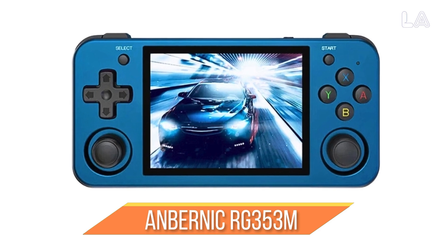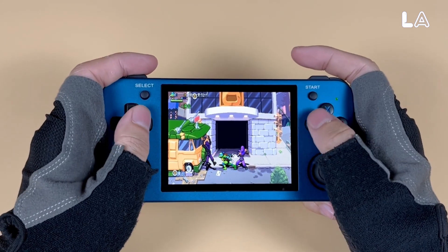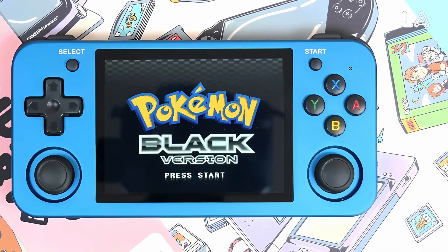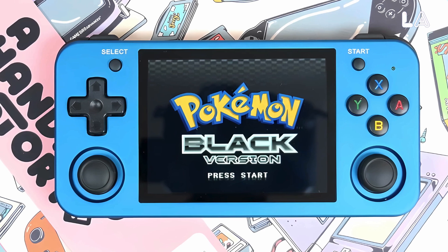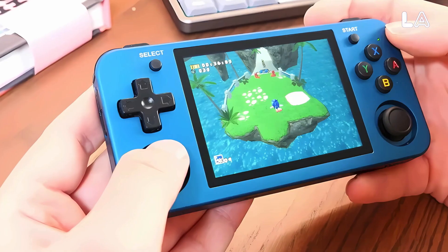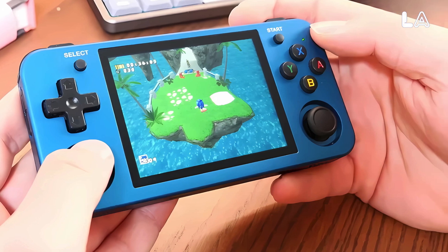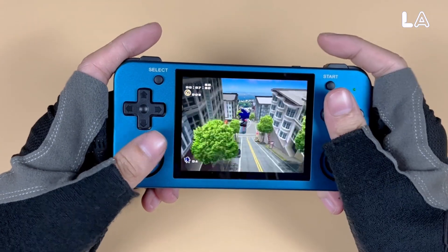Number 4: Anbernic RG353M. The Anbernic RG353M is a well-built retro handheld device with a metal case and impressive performance. It can entertain you for years due to its ability to play various vintage games. This premium device features a solid metal shell and excellent controls, particularly the stellar analog sticks. It is compact and slightly thicker than an iPhone, providing a comfortable feel during use, even when held vertically.